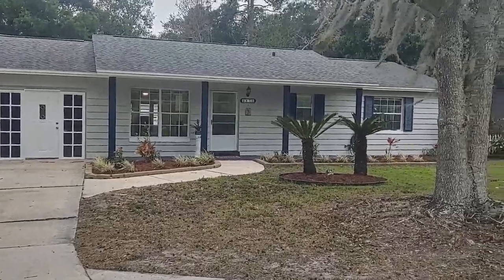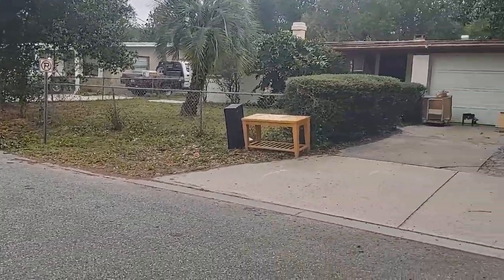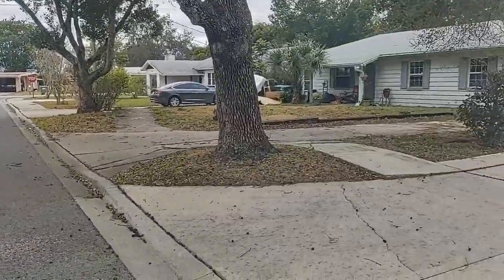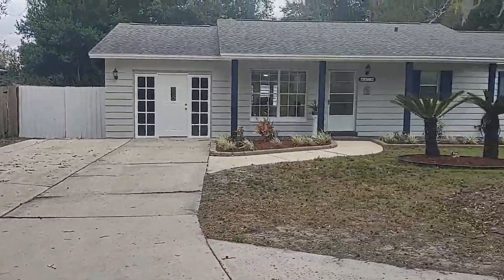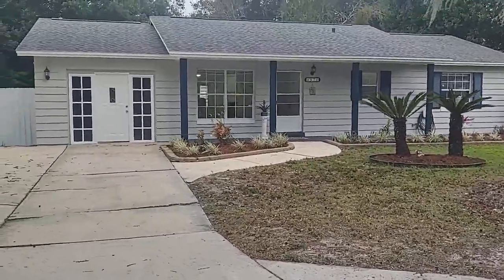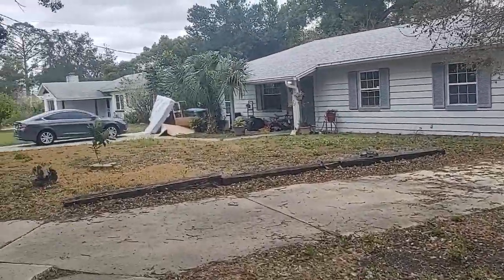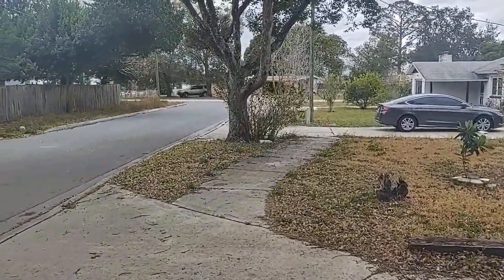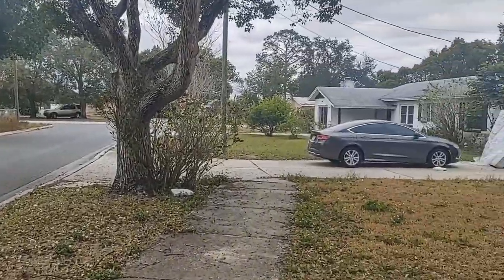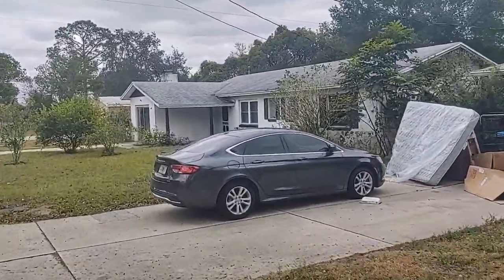I am top Longwood realtor Scott Garrison with RE/MAX Town & Country and we're at 870 Seminole Avenue, Longwood, Florida 32750 on an overcast and windy day here in Lake Wayman Heights. The purpose of this video is to show you the neighborhood and the property better than the best pictures you see online on Realtor.com, Zillow, Trulia, and Homes.com. How do I know? I'm the person who took those pictures and posted them.